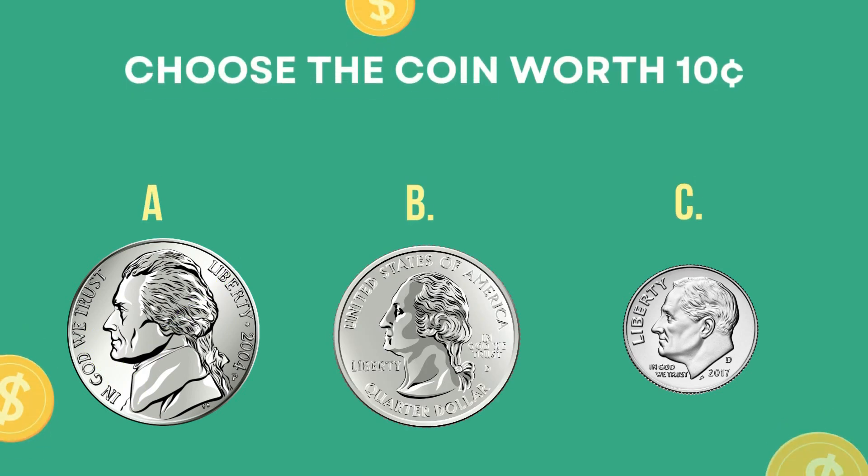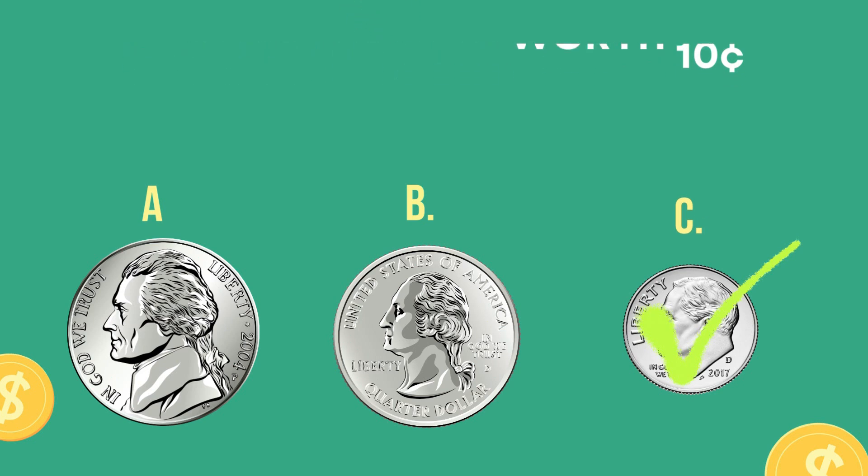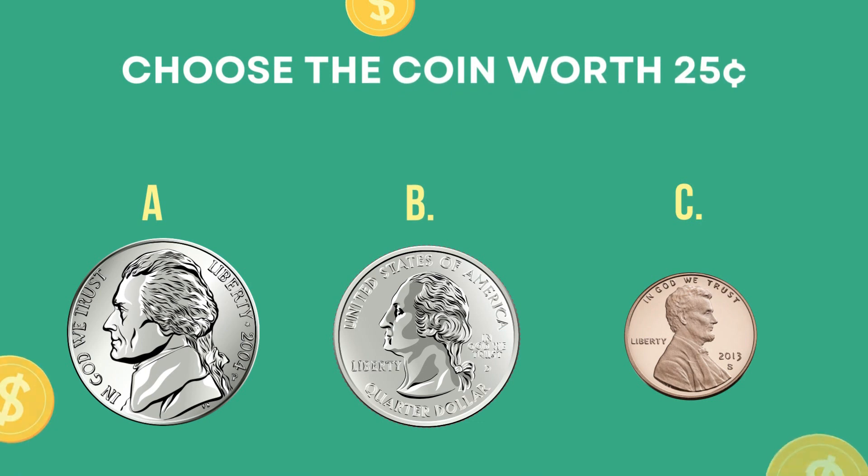Choose the coin worth ten cents. The correct answer is letter C, a dime. Choose the coin worth twenty-five cents. The correct answer is letter B — a quarter.